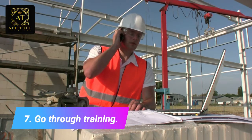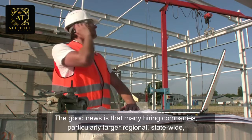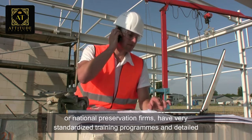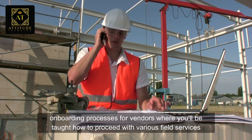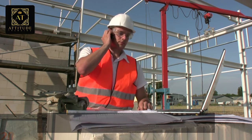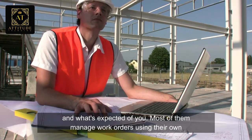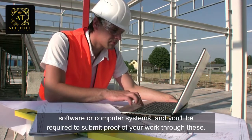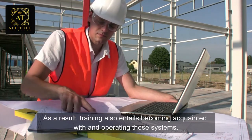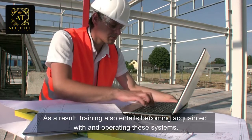Number seven: go through training. The good news is that many hiring companies, particularly large regional, state-wide, or national preservation firms, have very standardized training programs and detailed onboarding processes for vendors, where you'll be taught how to proceed with various services and what's expected of you. Most of them manage work orders using their own software or computer systems, and you'll be required to submit proof of your work through these. Training also entails becoming acquainted with and operating these systems.